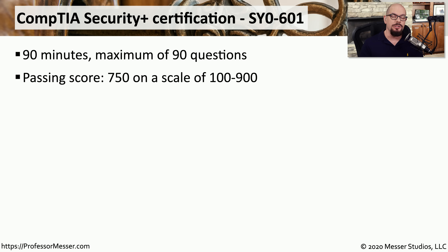When you're ready to take the SY0-601 Security Plus certification, you'll find that this is an exam that is 90 minutes long, and you could get a maximum of 90 questions. There might be fewer than 90, but you'll never see more than 90 questions on a single exam. The score you're looking to earn is on a scale of 100 to 900, and you have to earn a 750 to pass your Security Plus certification.